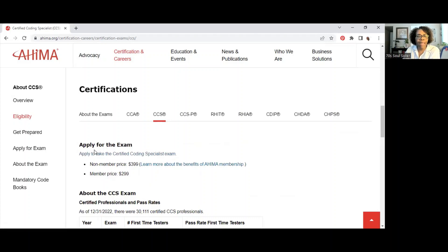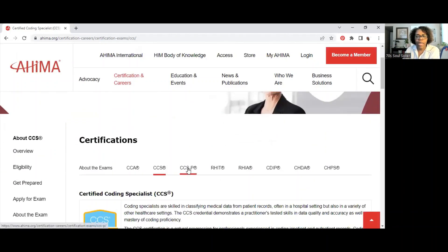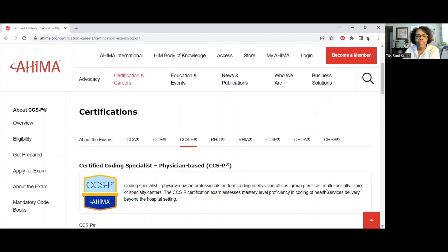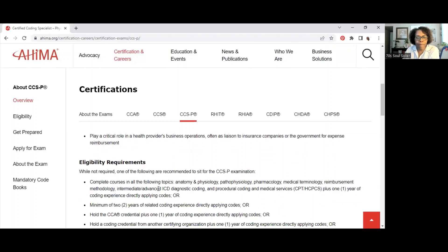When you apply for the CCS exam, the non-member price is $399 and the member price is $299. The CCSP — Certified Coding Specialist Physician-Based — is for professionals who perform coding in physician offices, group practices, multi-specialty clinics, or specialty centers. They review patient records and assign numeric codes for each diagnosis and procedure, much the same as the CCS.